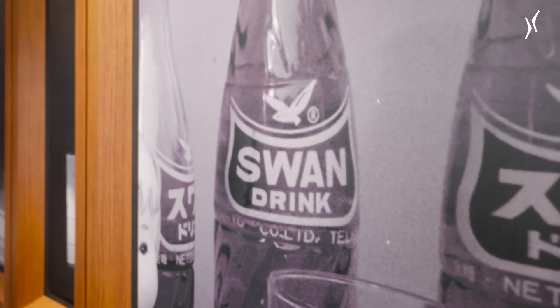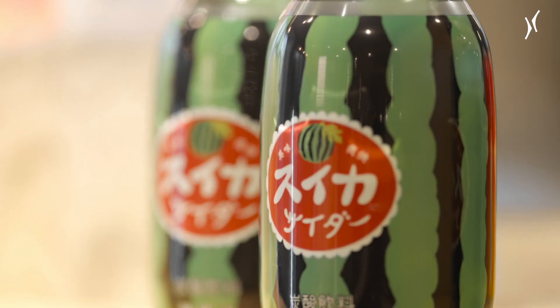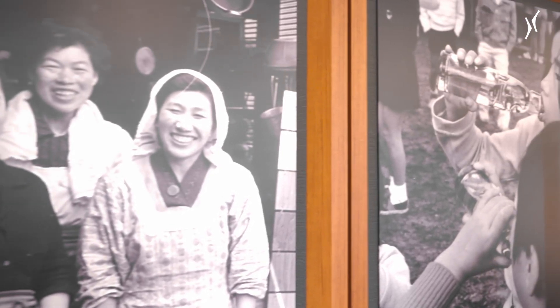Tomomasu is one of the oldest soft drinks producers in Japan. My name is Tomoda and I am president of the Tomomasu Drink Company. Our company is a beverage manufacturer that has been producing carbonated soft drinks since 1902. It was founded by my great-grandfather and has been continued by my grandfather, father and myself for four generations.